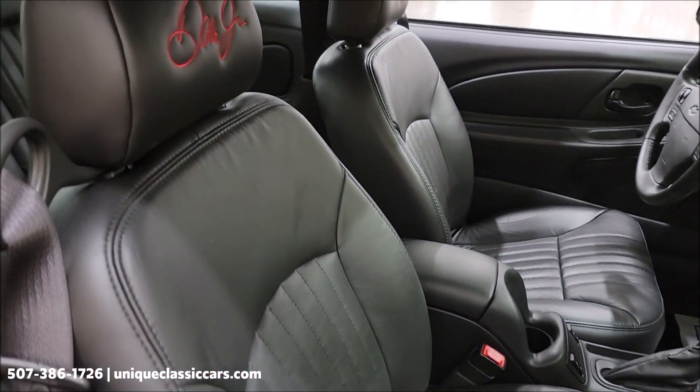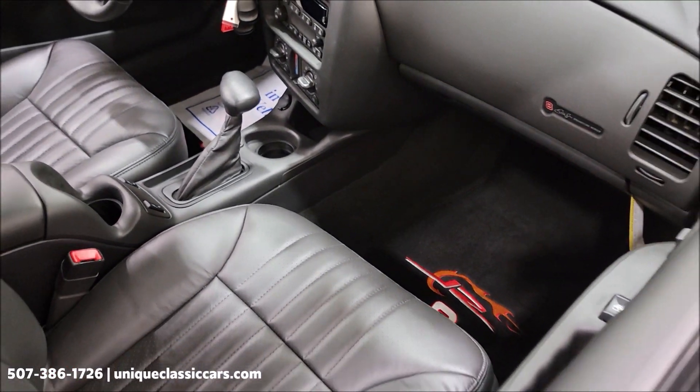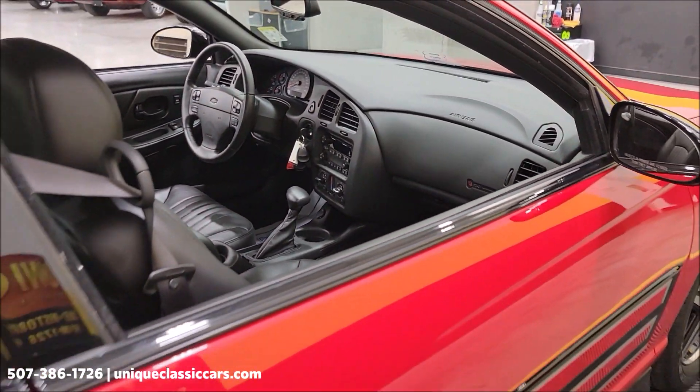Same with the interior — gray leather. Literally has floor mats on top of the floor mats. There's also an extra set of stock floor mats in the trunk.